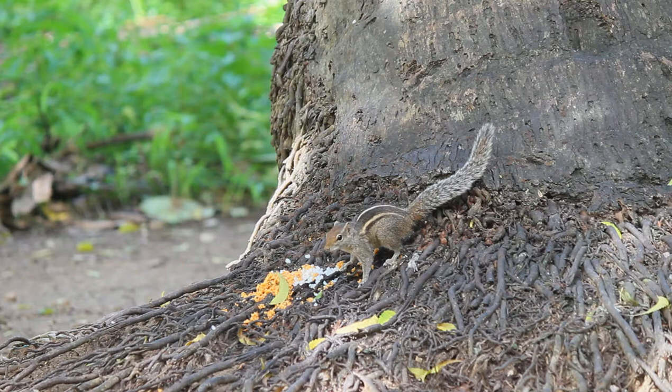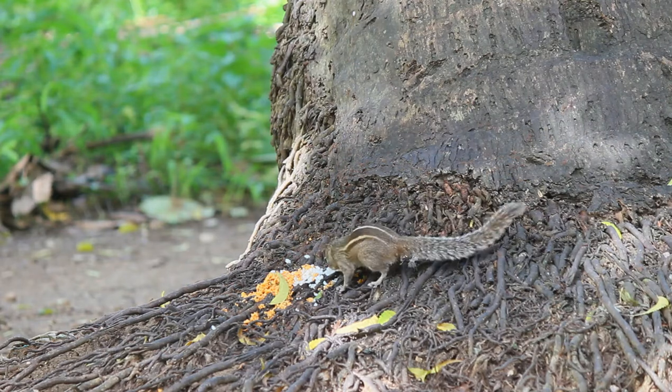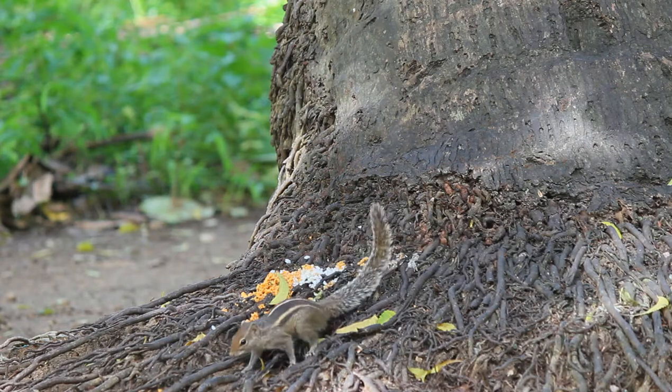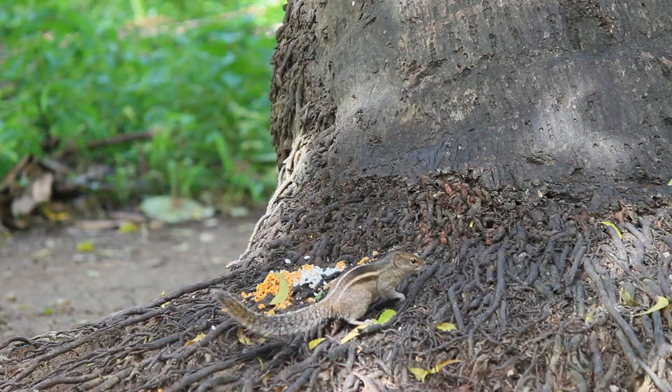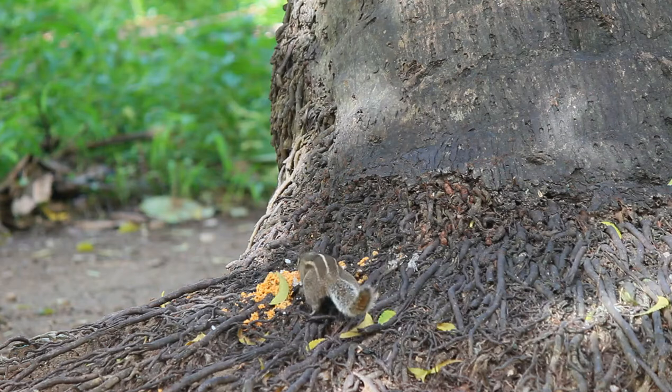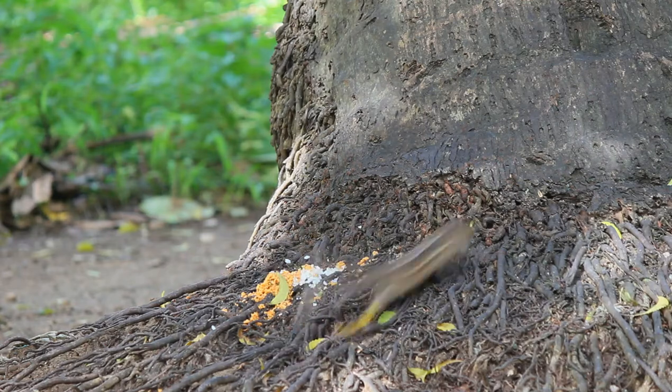The gestation period is 34 days. Breeding takes place in grass nests during the autumn. Litters of 2 or 3 are common, averaging 2.75. The young are weaned after about 10 weeks and are sexually mature at 9 months.